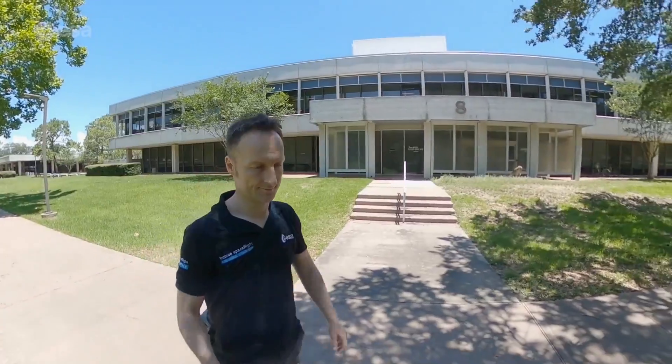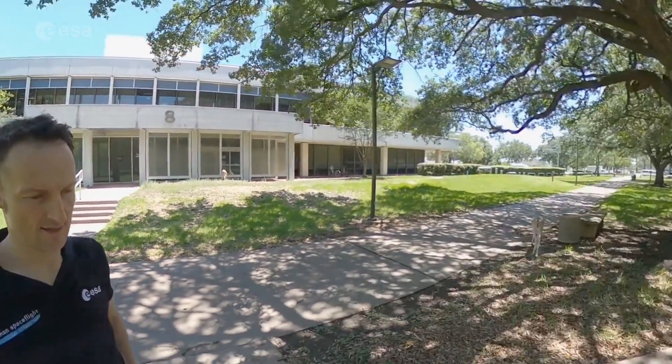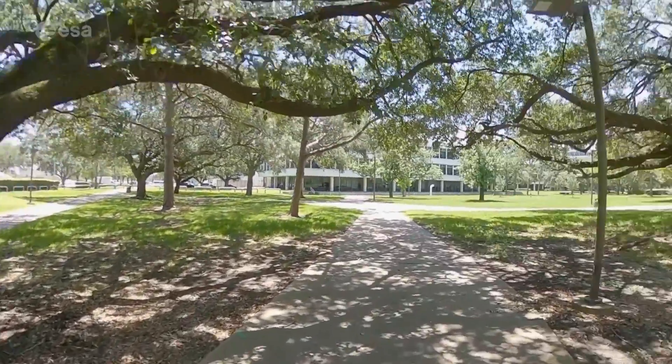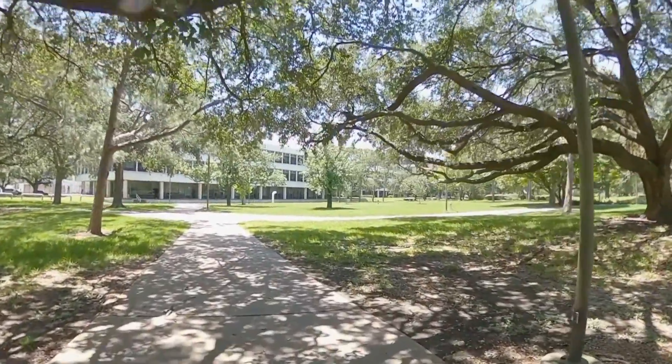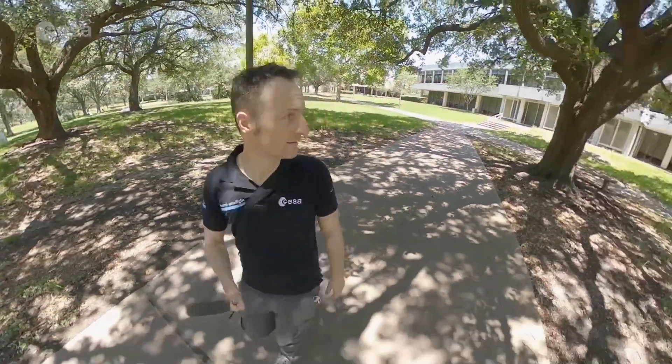In the few spare moments I have here at the Johnson Space Center, I also love to walk around within the compound. The number of personnel on site is still very limited due to Covid-19, and the local wildlife is having a great time without too many humans around. It's quite amazing to see deer and other animals happily roaming around undisturbed.